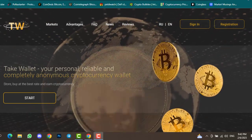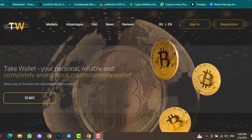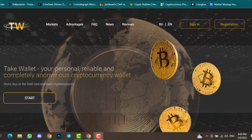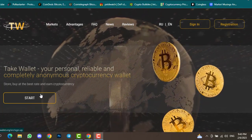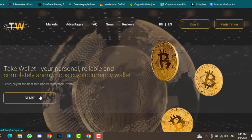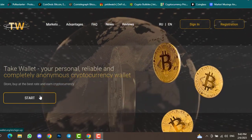Tech Wallet allows you to stake your assets in order to earn a passive income, and it also allows you to store your tokens. Tech Wallet is your personal, reliable, and completely anonymous cryptocurrency wallet — store, buy at the best rate, and earn cryptocurrency. By clicking on the Start button you will see a registration page.